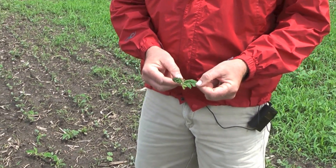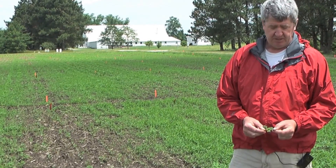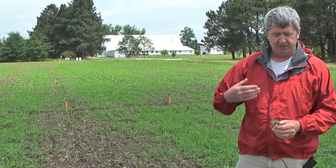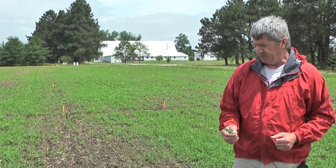Again, this is something we do not typically see with Valor products when they're applied early before planting, they get some rain on them, and then we plant the beans in that field. But in a situation where you have everything happening at the same time — some rain, beans popping out of the ground, herbicide applied not too long before — you can see this type of injury.